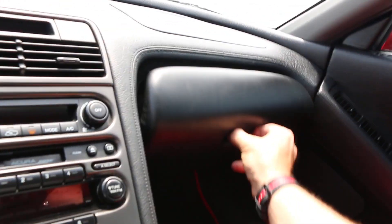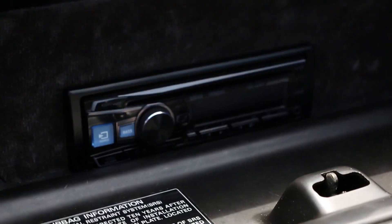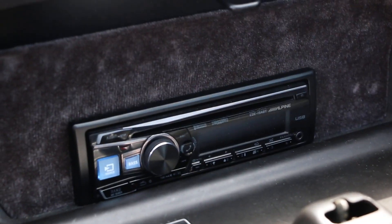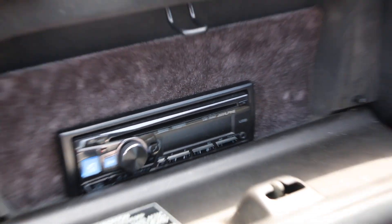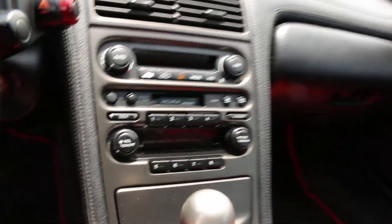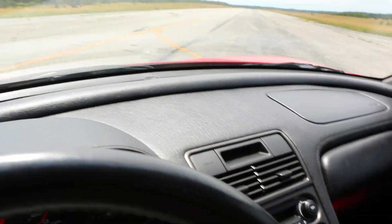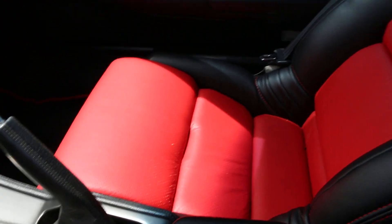This is number 346. We added a stereo in here — it's an Alpine system, sounds great, it's got all the goodies too. Nice that he put it in the glove box so he doesn't mess up the dash. Fired up.